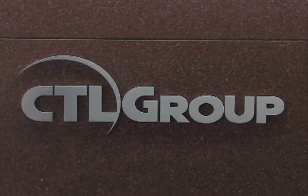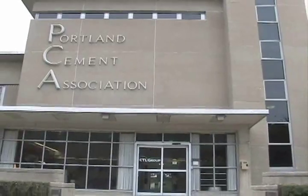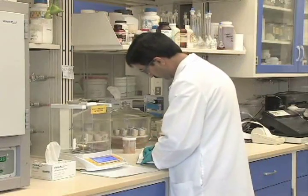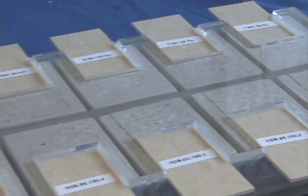Let me tell you a little bit about our organization. CTL Group is the independent, wholly owned subsidiary of the Portland Cement Association. We've been around for almost 100 years and have been recognized around the world for our contributions to basic understanding of cement and concrete technology.